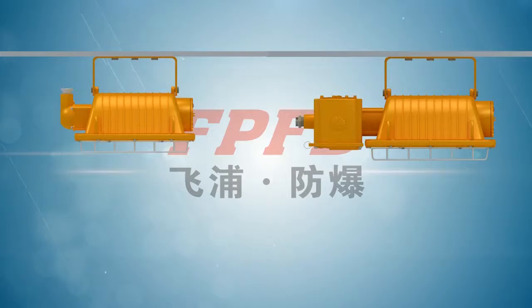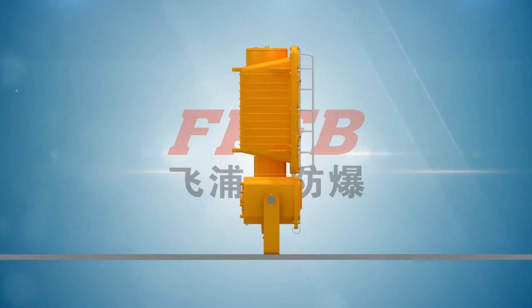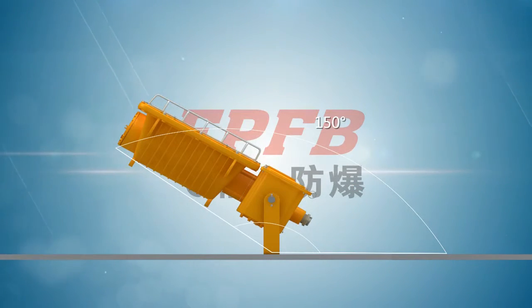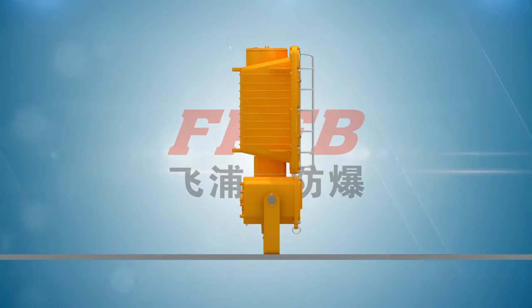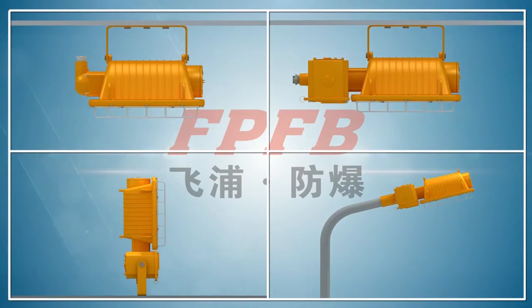Installation types include ceiling type, stand type, and street lamp type. The floodlight face angle is adjustable between 30 degrees to 150 degrees and rotatable in a 360-degree range for various demands. Both pipe wiring and cable wiring can be used for these installation types for users' options.